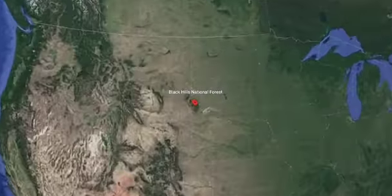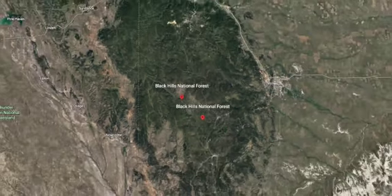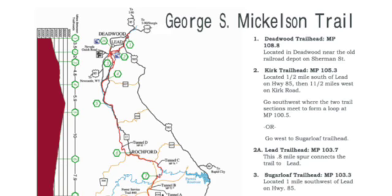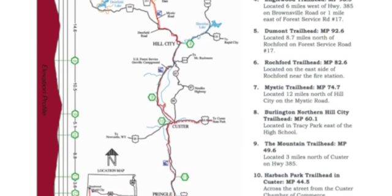This week's run is a section of the George S. Mickelson Trail located in the Black Hills National Forest of South Dakota. The full trail is just over 100 miles from the town of Deadwood to Edgemont, South Dakota.